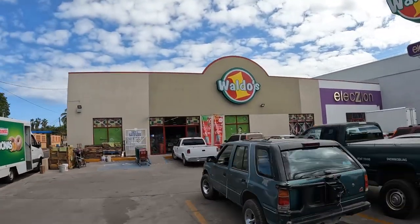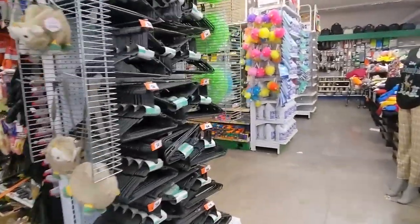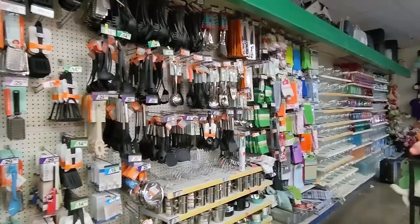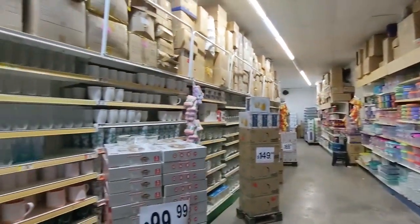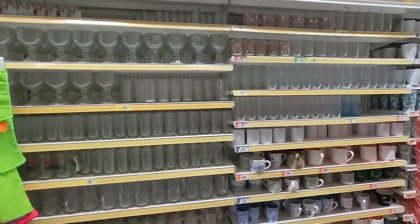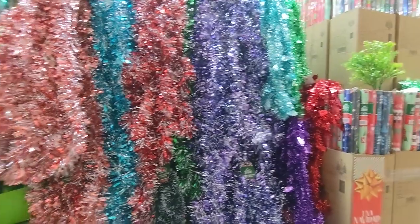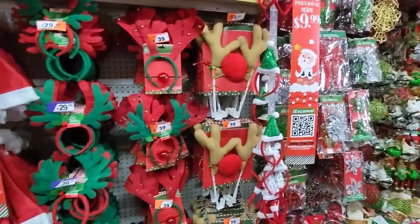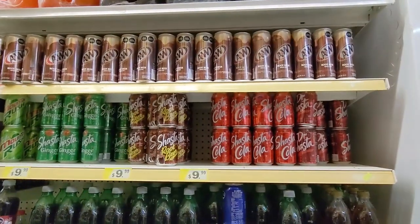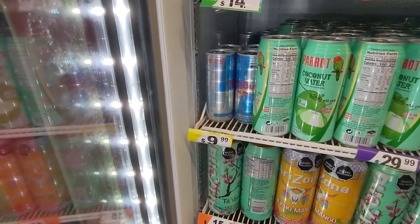The next store on our tour is Waldo's. Waldo's is a Mexican chain which is kind of like a dollar store, but they have a lot of higher-priced items than you would see in a normal dollar store, along with the more dollar-type items. Much of this store has a feel of a TJ Maxx or a Ross in the United States. This is where I get my Red Bull — 50 cents a can, the cheapest in town.